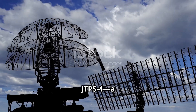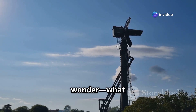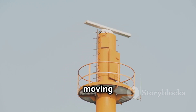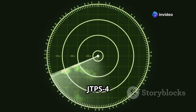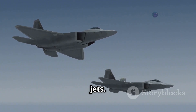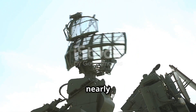These radars are called JTPS-4, a type of ground-based surface surveillance radar system developed by NEC Corporation, a leading Japanese tech company. A surface surveillance radar helps the military keep an eye on the ground and sea by constantly scanning and detecting any moving objects — whether it's a ship, a low-flying aircraft, or even vehicles. The JTPS-4 uses AESA technology, which stands for Active Electronically Scanned Array — the same tech used in some of the world's most advanced fighter jets. It allows the radar to track multiple targets simultaneously and cover a large area without needing to rotate physically. It's fast, precise, and nearly impossible to jam.